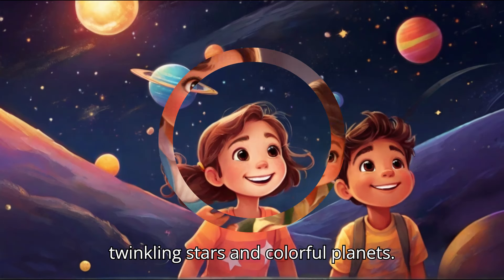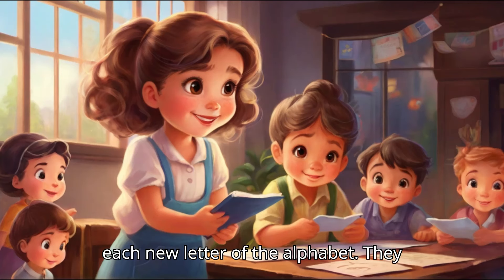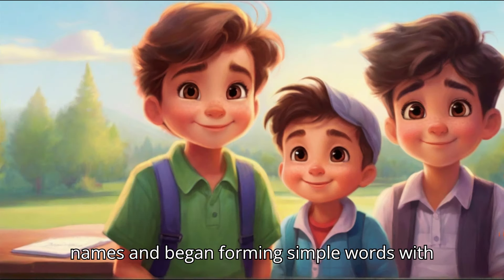As the days passed, the children's confidence grew, and they eagerly tackled each new letter of the alphabet. They learned to recognize the letters in their names and began forming simple words with them.